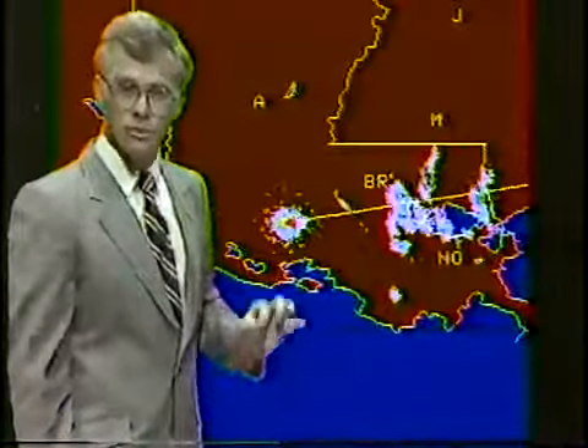Winds will be picking up from a northerly direction to around 10, 15, 20 miles an hour, and of course gustier near the squalls, but again we don't foresee any serious problems. You can see how these bands are lined up pretty much in a north-south direction, and again it's a very good indication of where the eye is — it would be in this general area.